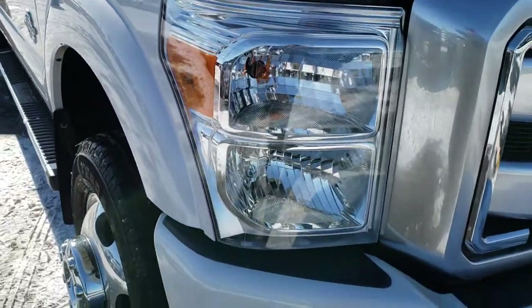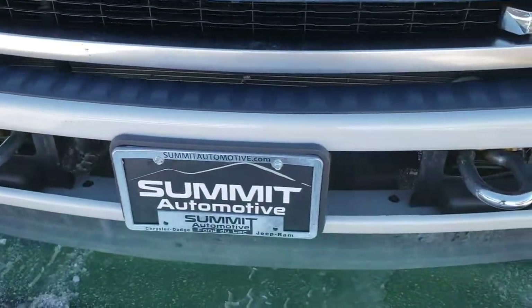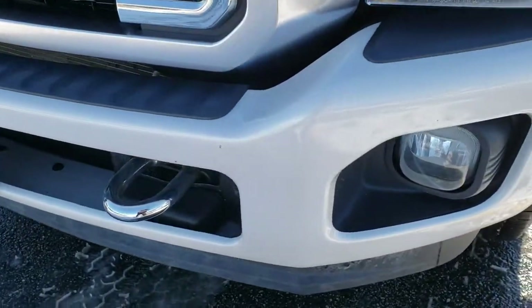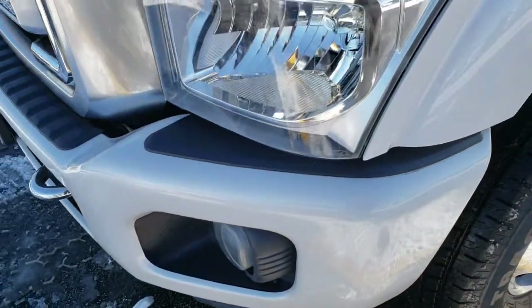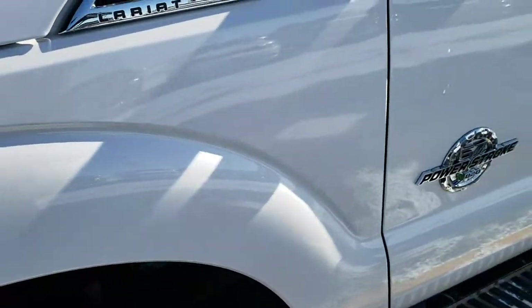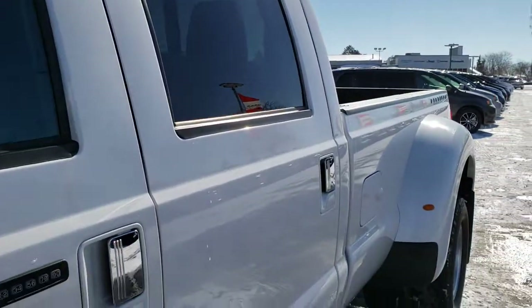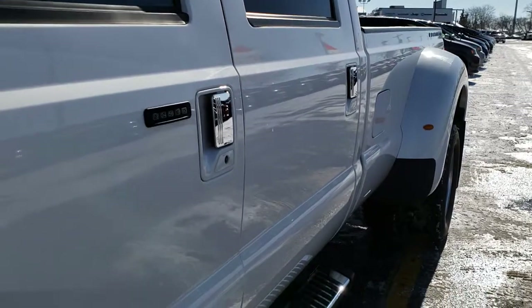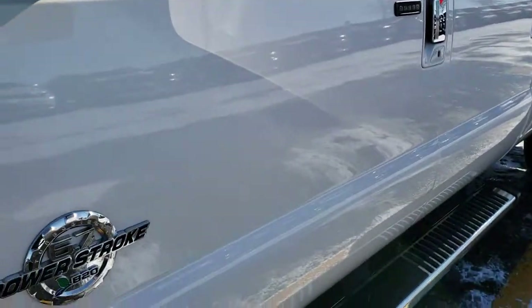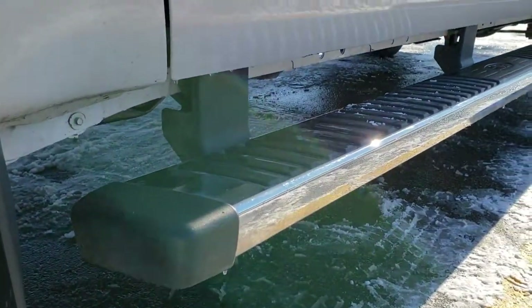This truck has a 6.7 liter Power Stroke diesel. From this HD video, you will be able to tell that this truck is extremely clean all the way around. We shoot all of our videos in 1080p, so if you have HD capabilities on your computer, tablet, or smartphone device, turn them on right now because it's like you're right here looking at the truck with me.